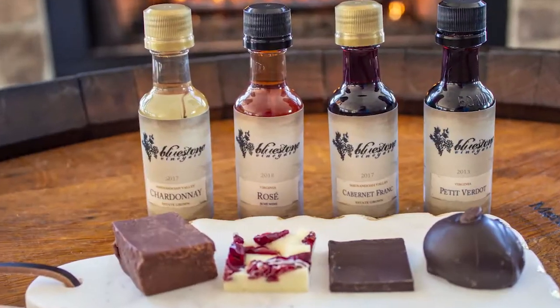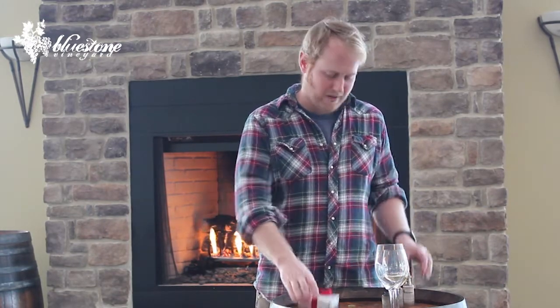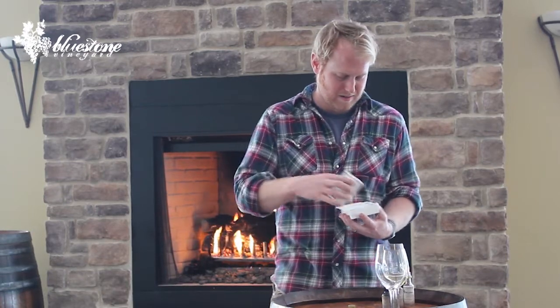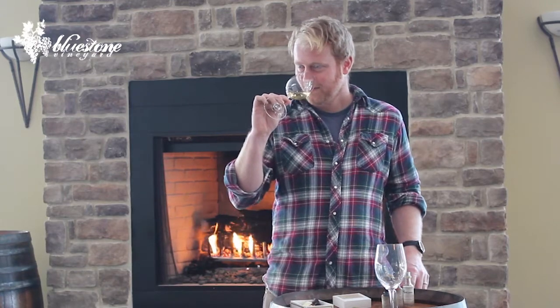First up, we have our 2017 Chardonnay. This is one of my favorite wines to make. This is all barrel fermented, all grown right here on the property, right outside my house. And we are going to be pairing that today with the chocolate fudge. There are two different ways that you can put together pairings. You can either find a wine and a food that go really well together and kind of mimic one another. A classic example of this would be if you had a buttery shrimp scampi and you paired it with a really buttery Chardonnay — something like that works really well.